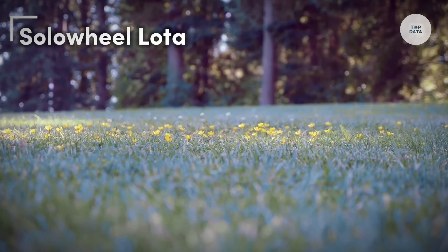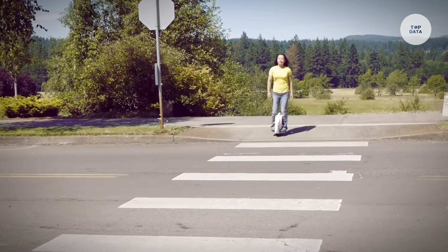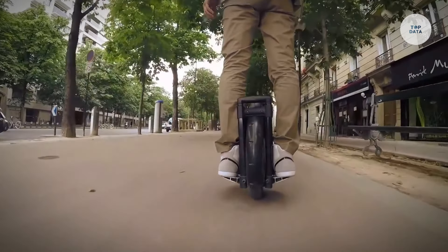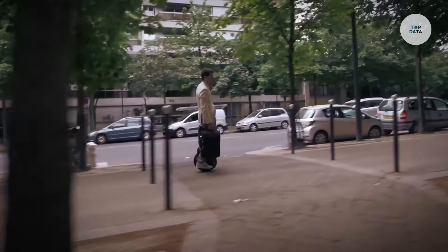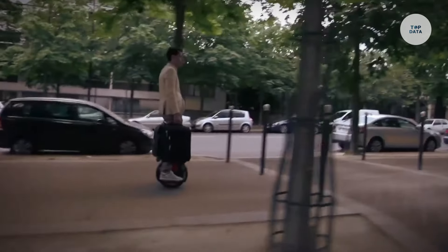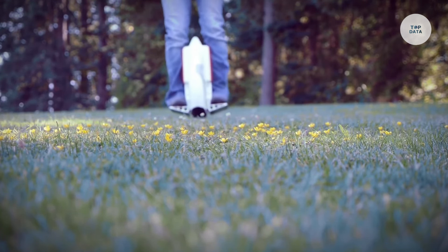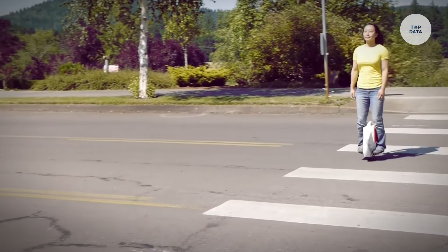The Solowheel Loda is a compact, self-balancing electric unicycle designed for personal transportation, focusing on portability and ease of use. Its minimalist design makes it lightweight, weighing around 20 pounds, or approximately 9 kilograms, making it easy to carry like a suitcase. The Loda is equipped with gyroscopic sensors that help maintain balance, allowing riders to control movement simply by leaning forward or backward. It can reach speeds of up to 10 miles per hour and has a range of about 10 miles on a single charge, depending on riding conditions.